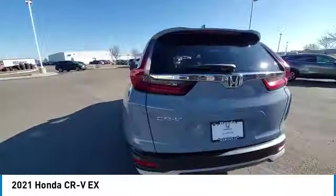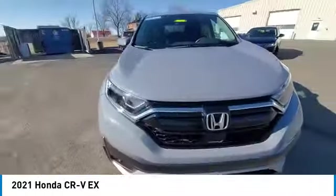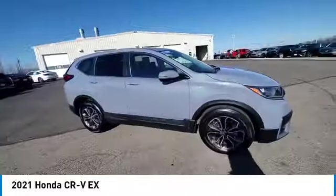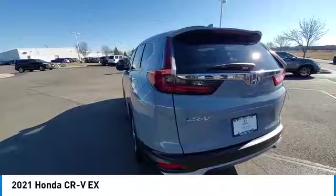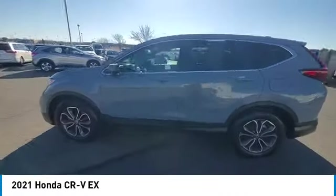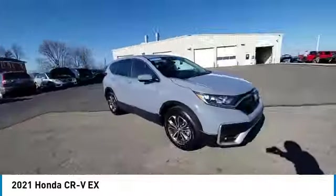This vehicle has less than 15,000 miles. Here are some of this vehicle's great options: panoramic sunroof, electronic stability control, rear spoiler, brake assist, traction control, remote keyless entry, baud lights, four-wheel disc brakes, speed control, and rear window defroster.